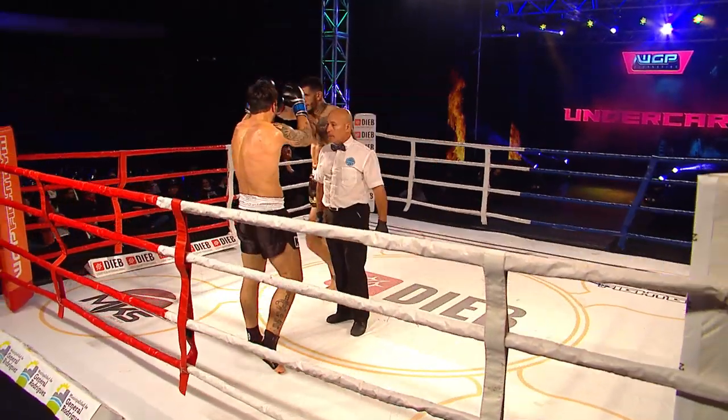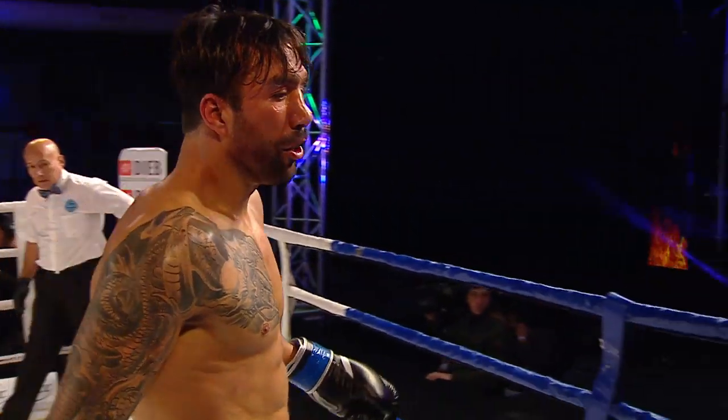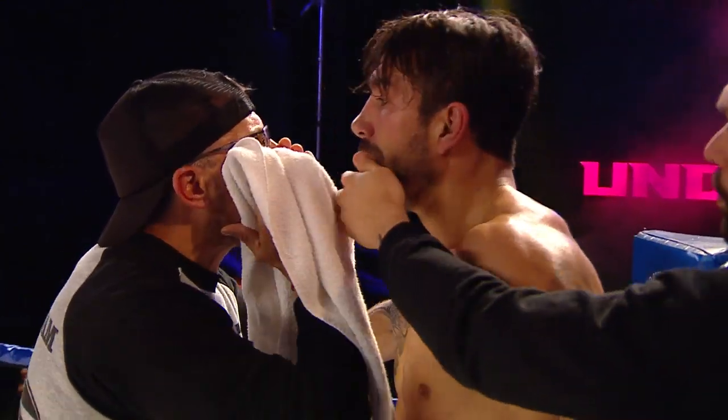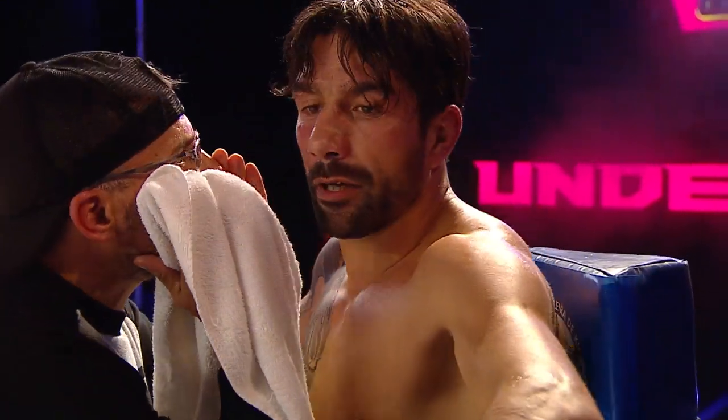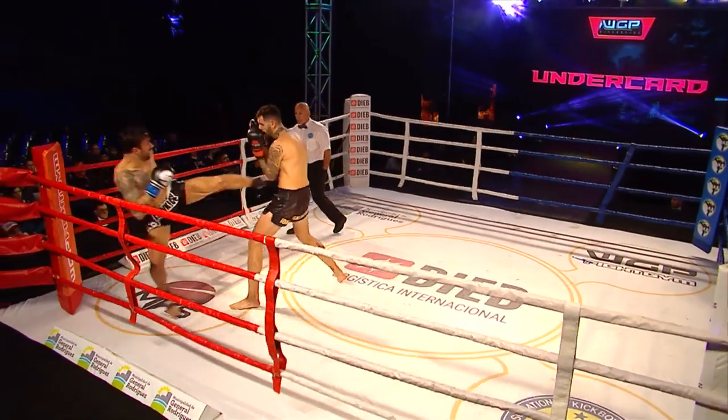And there goes the bell for the end of the first round. Daniel Roseto not looking all that happy as he moves back into the corner. Maxi D'Agata with a little bit more serious look on his face — we saw him smiling a couple of times during that first round. We'll be right back with the second round of this cruiserweight fight.